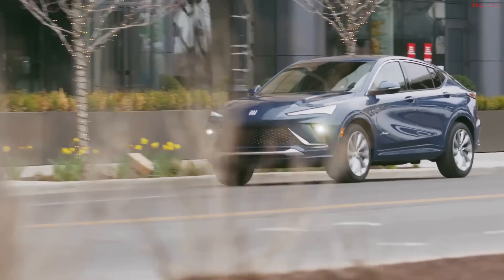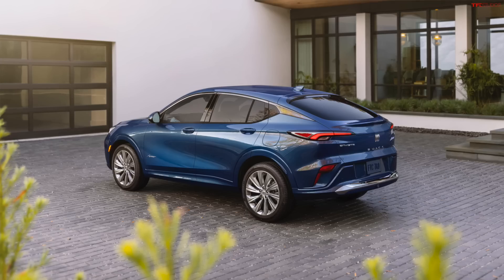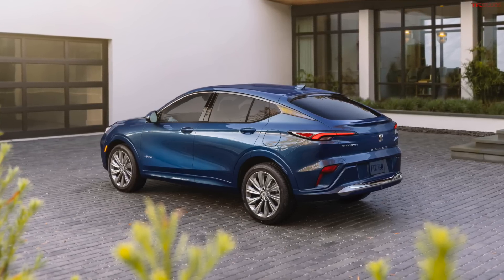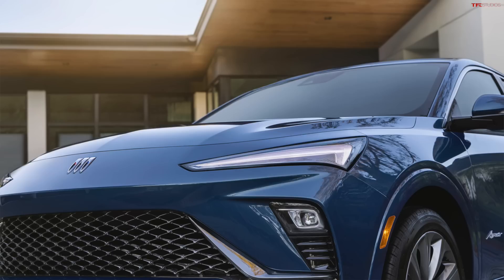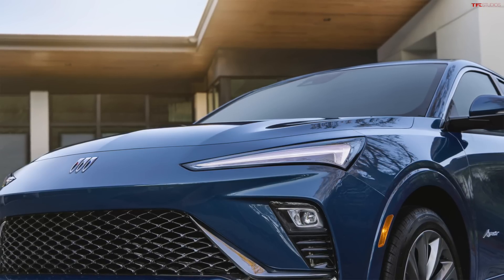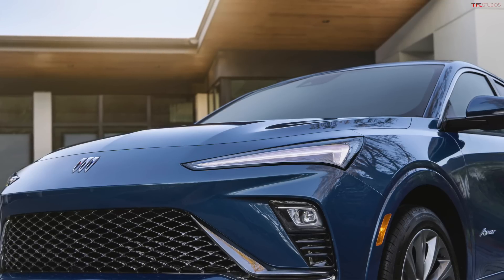A lot to cover, so let's jump right in and talk about the exterior design. Clearly a coupe-like SUV or fastback design — you've got that sporty sloping roofline in the back. This is a really sleek looking car. It's got a low roof and a forward-leaning nose that we saw on the Wildcat EV concept, with a lot of those swoopy design features carried over into this new Invista.